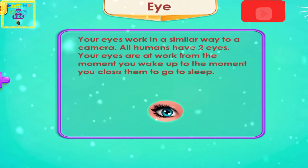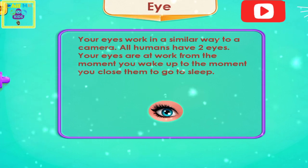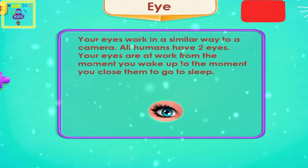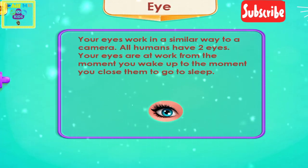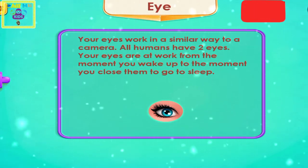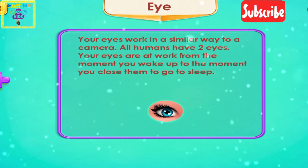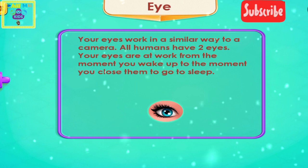Number three is eye. Your eyes work in a similar way to a camera. All humans have two eyes. Your eyes work from the moment you wake up to the moment you close them to go to sleep.